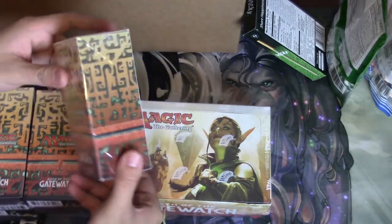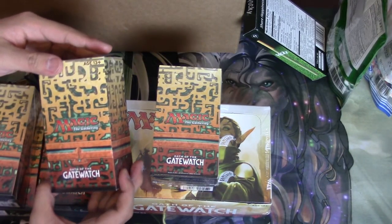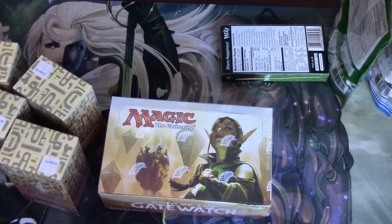You get five Oath of the Gatewatch pre-release kits — I believe these are pre-release kits, I'm not positive — you get five of them. You also get a bunch of pre-release kits from the Oath set, which don't really have that much value anymore because it is Oath, but I guess there is...